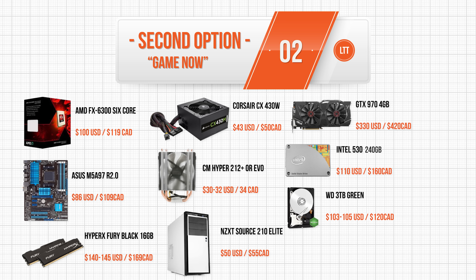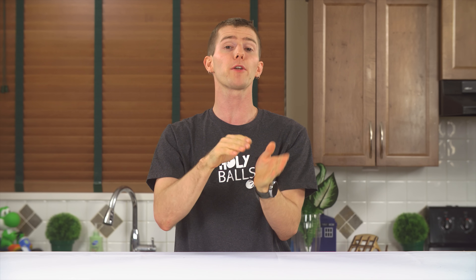You also have the option to take out the hard drive and go just hard drive rather than having an SSD as well, and then dump that money back into the graphics card, where an R9-270 would be a worthy upgrade.